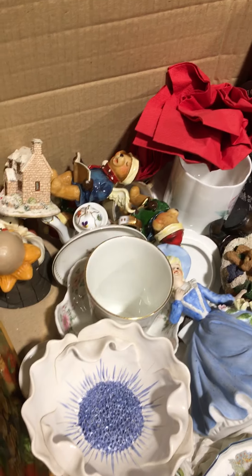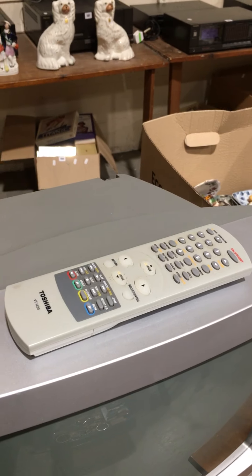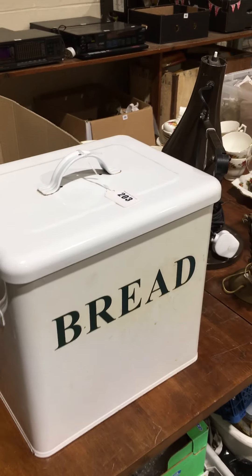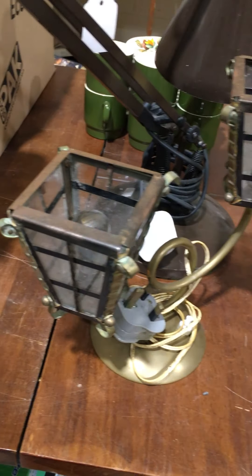Lot 201 is a box of mixed items. Lot 202 is a Toshiba telly with built-in DVD and remote. Lot 203 is a bread bin, nice and clean. Lot 204 is an angle poise lamp and another table lamp as well.